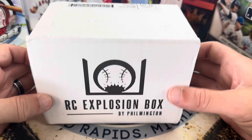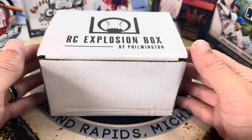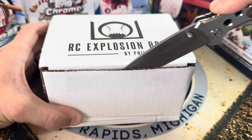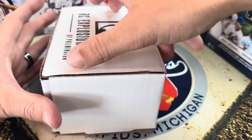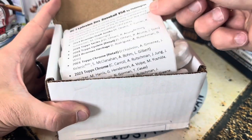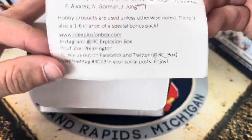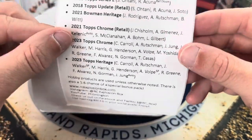Hello everybody, welcome back to Great Lakes Breaks! Today we've got the Rookie Card Explosion Box — this is the regular version. We also do the high-end version every month. One of my favorite subscription boxes. I was getting a lot more consistently but some of the value kind of dropped, so we even created our own box. There are a lot of packs this month and for a great price — check out the Rookie Card Explosion Box, the link is always below.